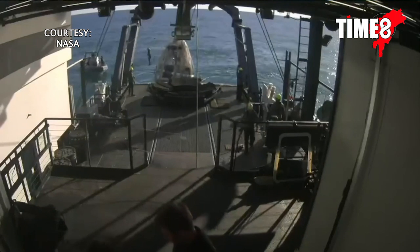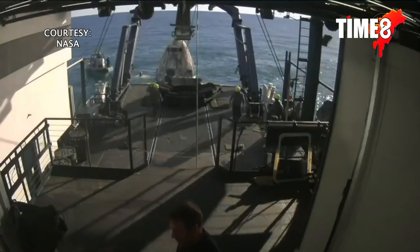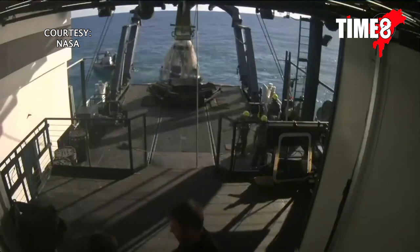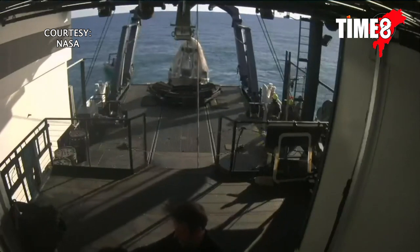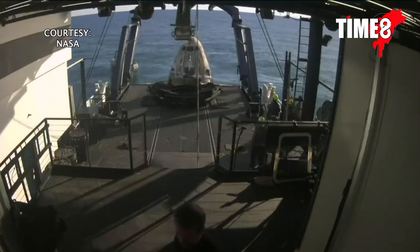Great news there from SpaceX 4 — about five minutes left until we see Dragon Freedom get lifted out of the water. That hydraulic arm, as I mentioned, is the mechanism that will lift it. It's quite swift, actually, the whole process of getting the spacecraft out.